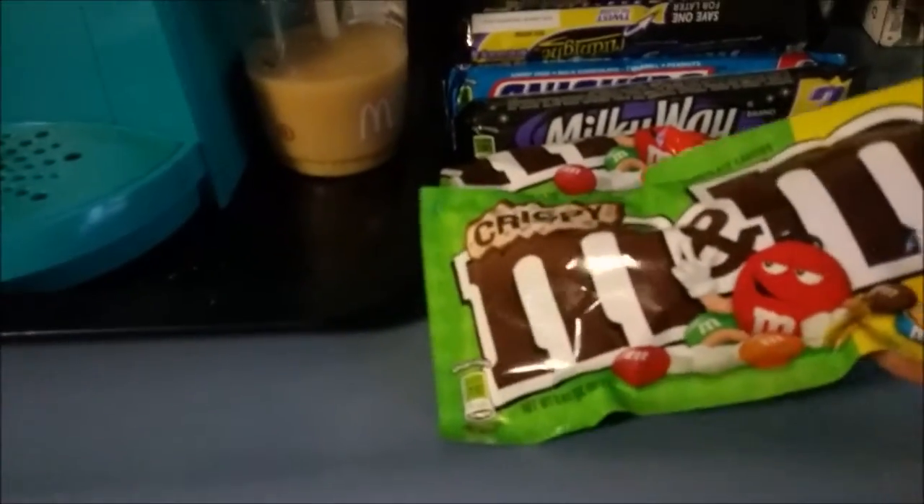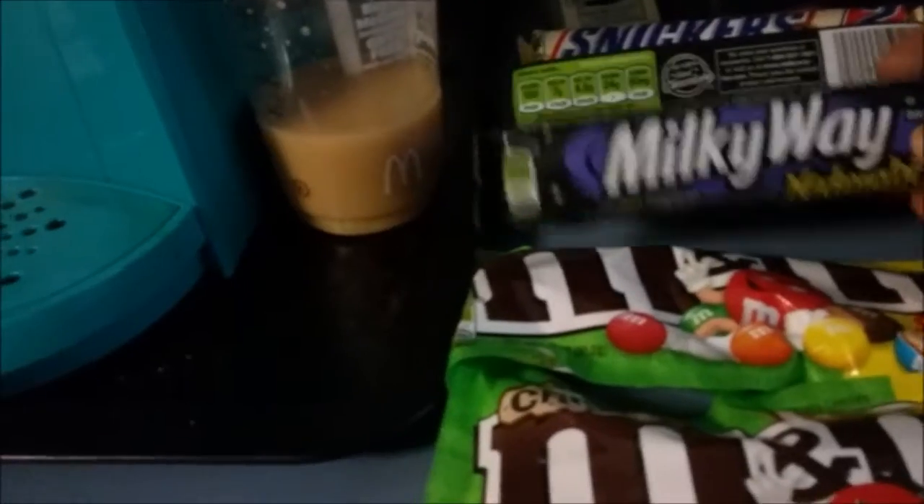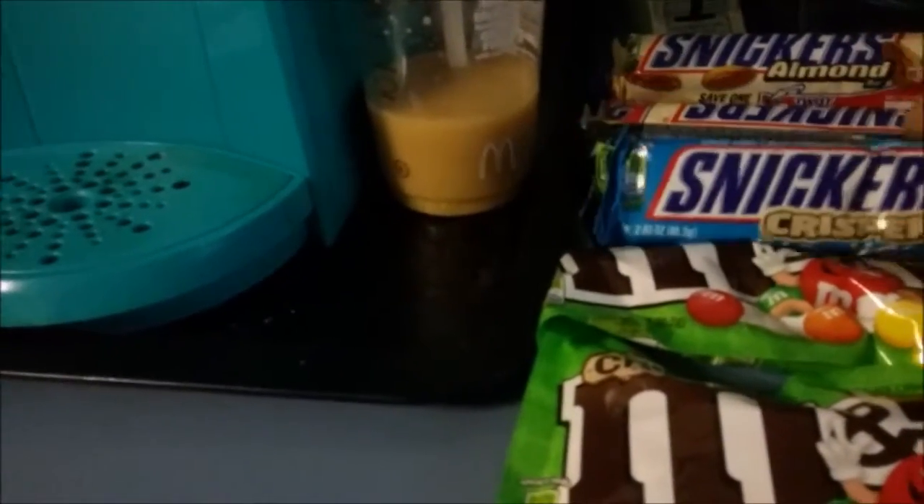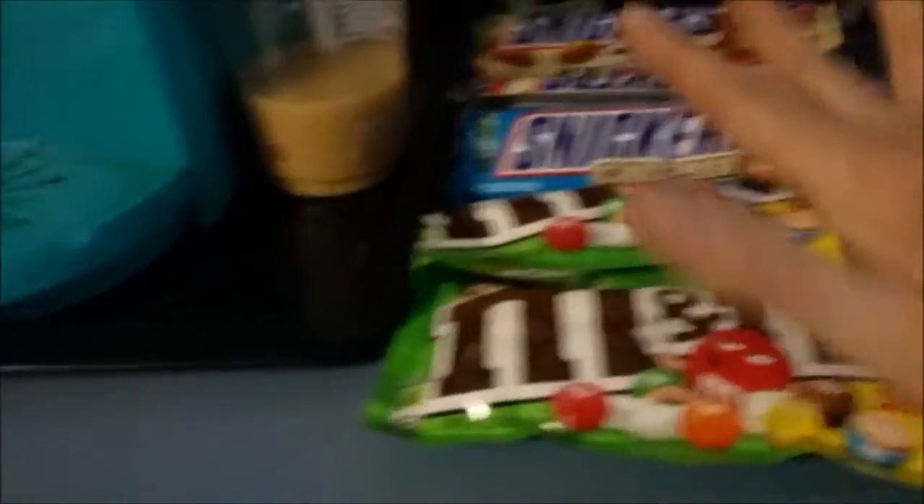These M&Ms were buy one, get one free. I had a buy one, get one free coupon making them free. The same with the Snickers — they are buy one, get one free, and they were all free.